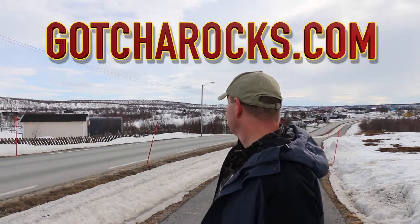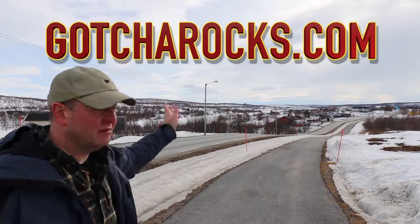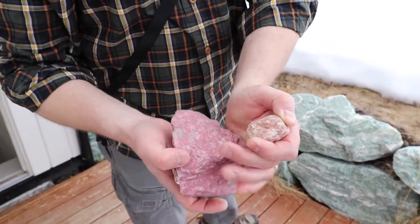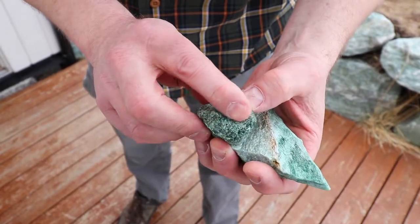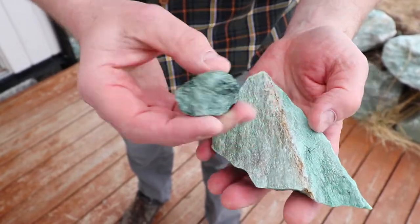Hey everybody, it's Michael at Gotcha Rocks and I am in Kautokeino, Norway. Liz and I are just walking along this trail and we're trying to find little pieces of Thulite — or 'through light' as they say here — and Fuchsite, spelled F-U-C-H-S-I-T-E, which is a beautiful green stone full of mica and quartz crystals. It's not the greatest to cut, evidently, but we're going to find some and let you know how it turns out when we get back to the States.